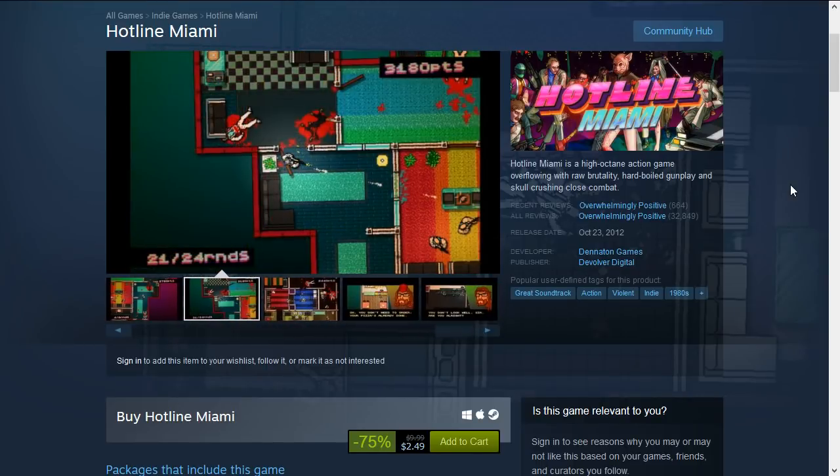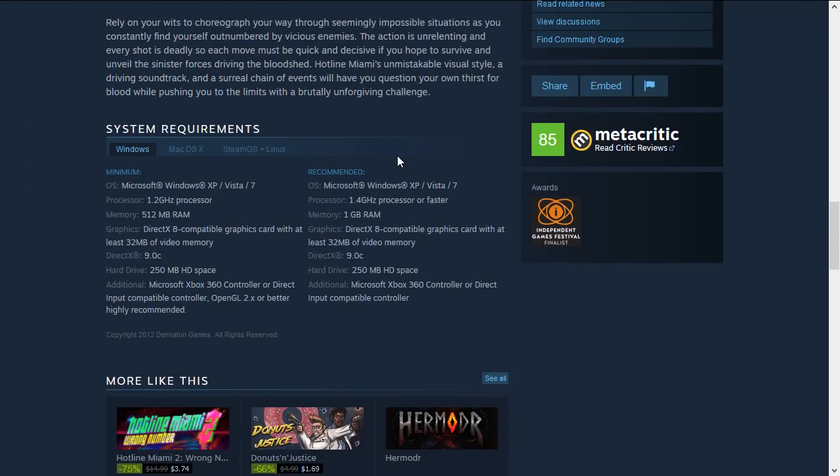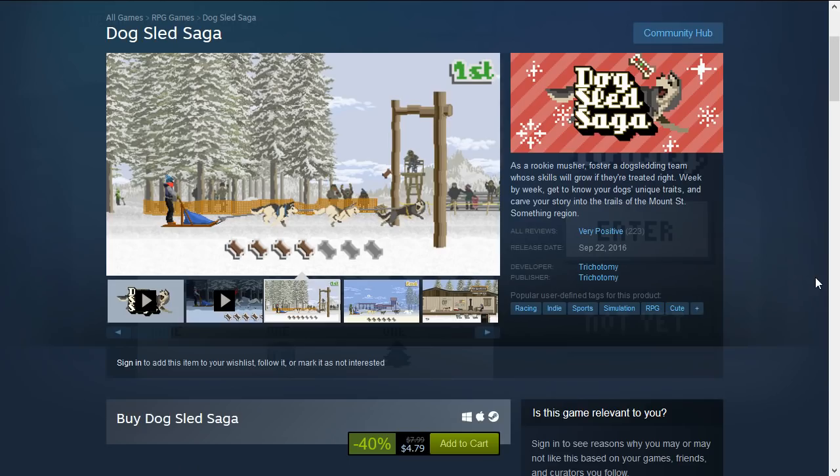Next is Hotline Miami, a top-down shooter with a great soundtrack — violent and very difficult. This is 75% off down to $2.49. Since it's pixel art, even the recommended requirements are very low: 1 GB RAM, a 1.4 GHz processor, and a DirectX 8 compatible graphics card with 32 MB memory — very minimal requirements.